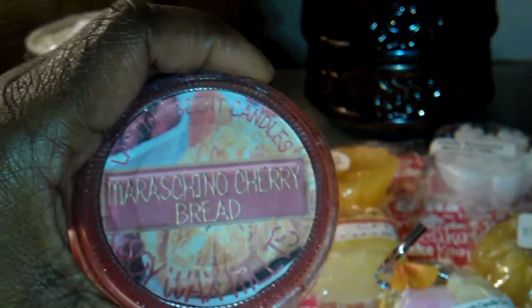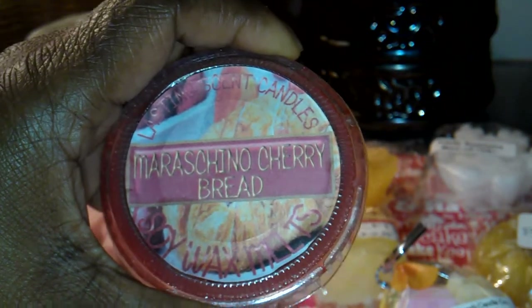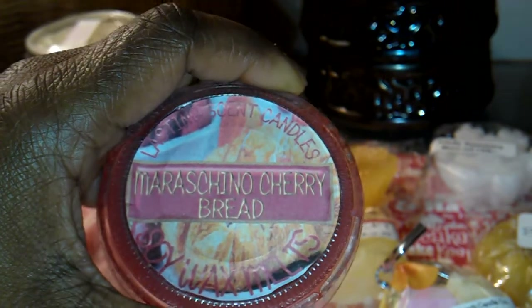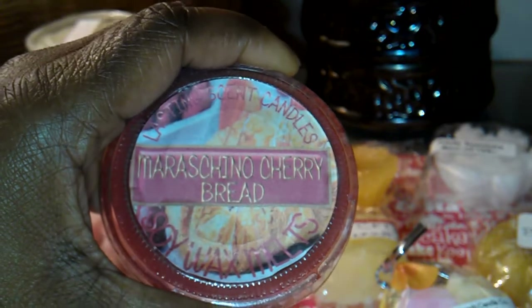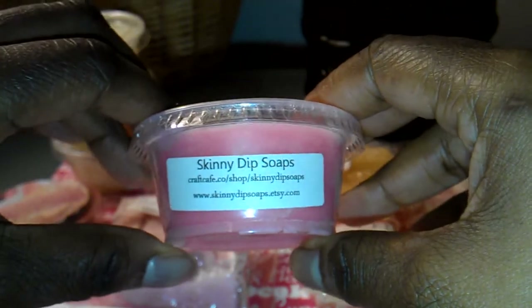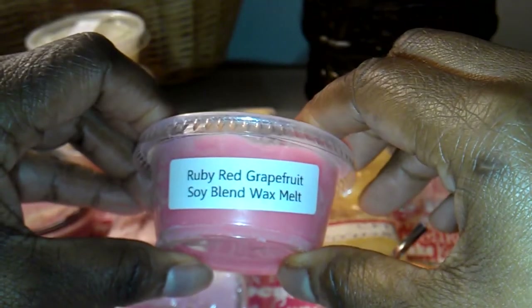From Lasting Scent Candles, this is Maraschino Cherry Bread. From Skinny Dip Soaps, this is Ruby Red Grapefruit, and I love scents like this.